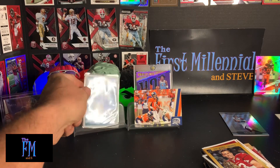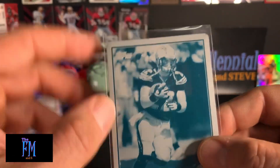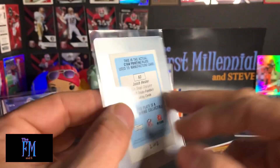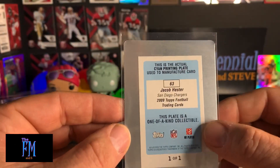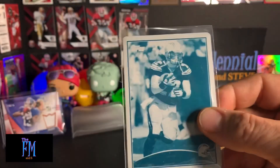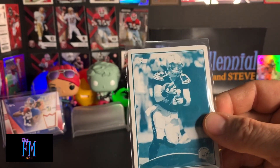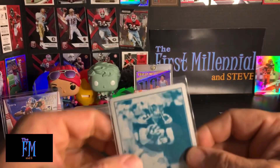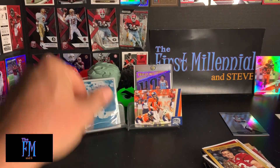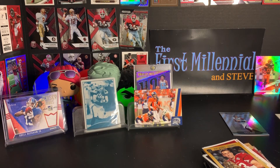But obviously the hit of the day is this sweet one-of-one, man. It's crazy — it's all metal and it's cold. If you've never gotten a printing plate, that is amazing. Thank you so much, Collectible Card Club — that's friggin' sweet. Anyway everyone, I hope you had fun watching this video. Thanks for taking the time to tune in. Like, comment, subscribe, and share. Until the next time, this is the First Millennial saying have a great day. Broke my one-of-one cherry — that's right!